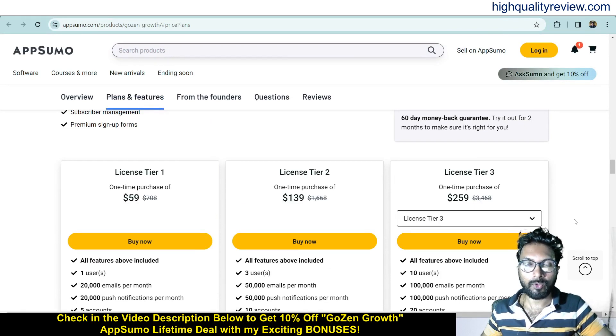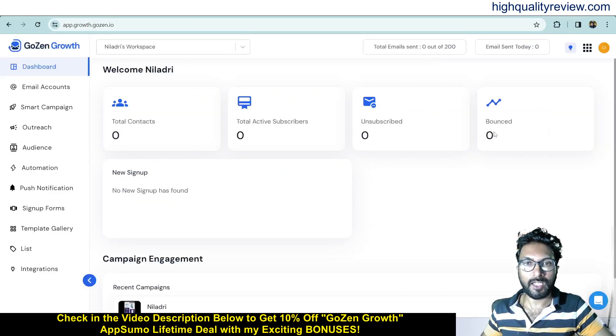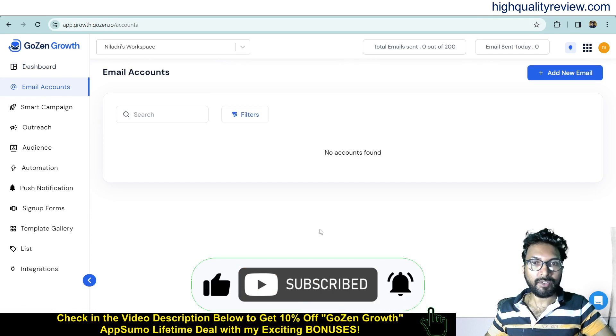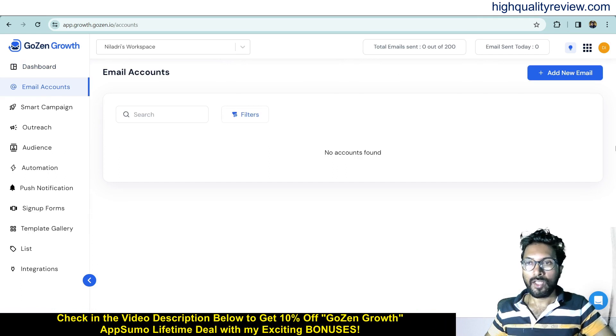Coming back to the dashboard, inside you get an overview showing how many total contacts you have, active subscribers, unsubscribes — that means how many people have unsubscribed — as well as bounce rate. You can also see the recent campaigns. Now come to the email accounts section, where you can add your email accounts.